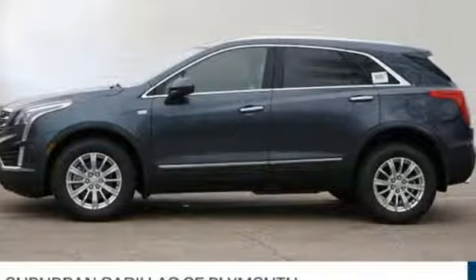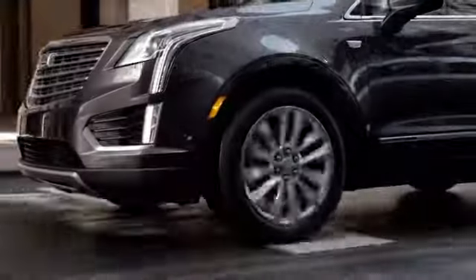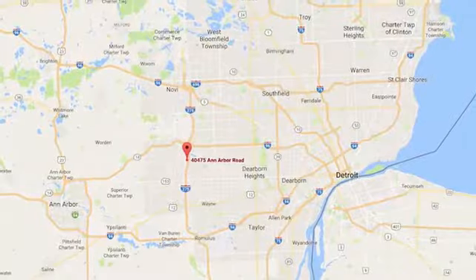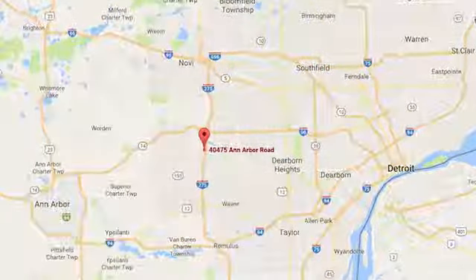See it for yourself when you take it for a test drive. Located in Plymouth, Michigan, Suburban Cadillac of Plymouth is proud to be your Plymouth Cadillac dealership of choice. You can find our new and used dealership at 40475 Ann Arbor Road.